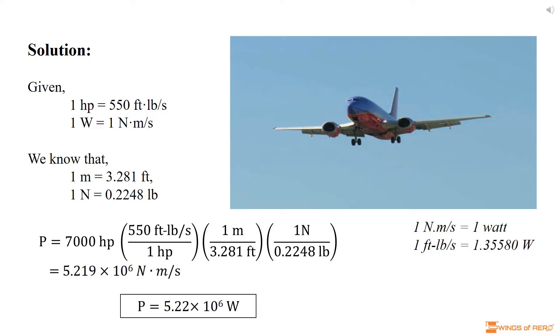If 1 horsepower is 550 ft-lb per second, we can get the value for 7,000 horsepower by multiplying by 550 ft-lb per second. The question asks how many watts are generated, but now we have the power value in the unit of ft-lb per second.